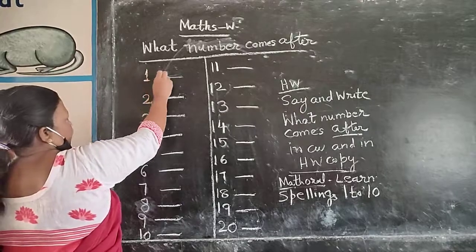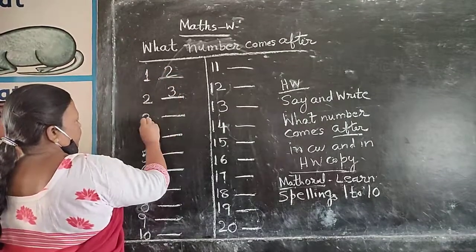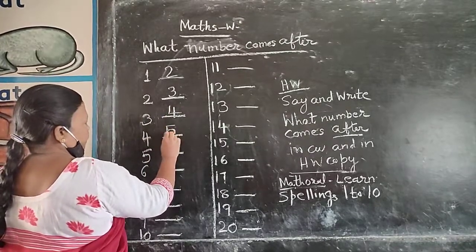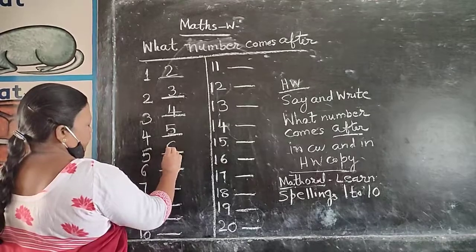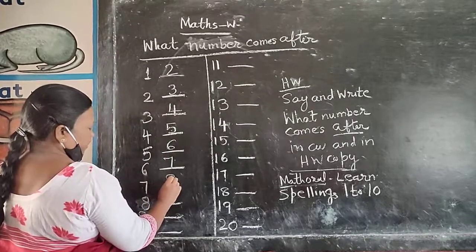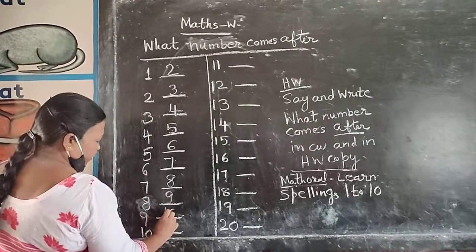1 after 2. 2 after 3. 3 after 4. 4 after 5. 5 after 6. 6 after 7. 7 after 8. 8 after 9. 9 after 10.